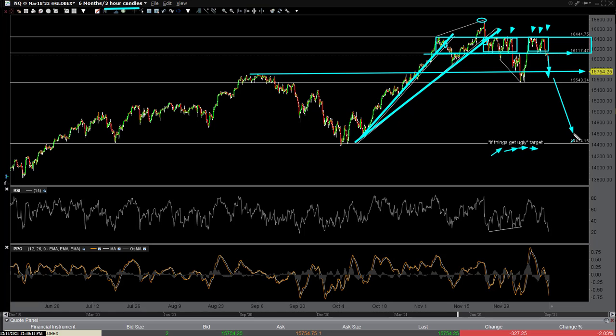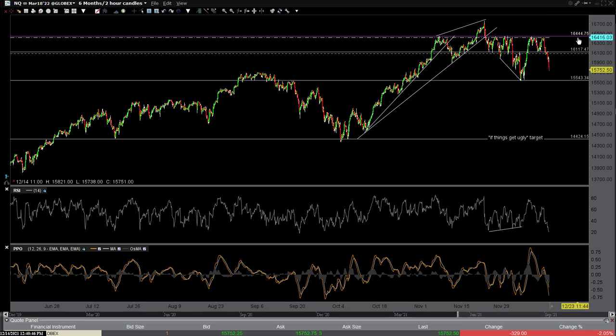Next stop on this time frame is about 15,543, and then my 'if things get ugly' target is all the way down here at about 14,425. That's just a possibility — if these support levels break, things can move fast. Maybe it doesn't happen; maybe we go make a new high. Maybe the Fed comes in and continues to be stubbornly dovish and we make a marginal new high. If that's the case, you know where it makes sense to stop out or at least stop adding to short positions. Bulls can buy pullbacks to support or buy a breakout above 16,000.